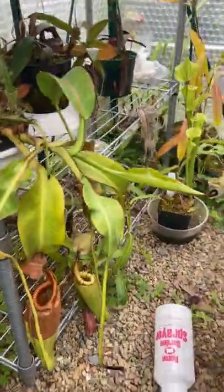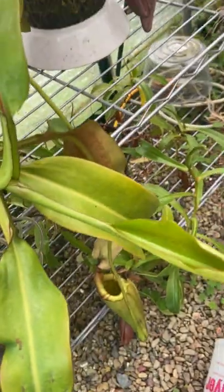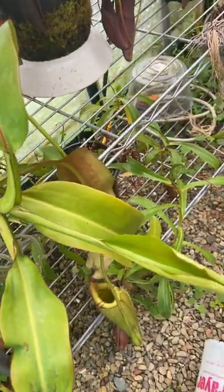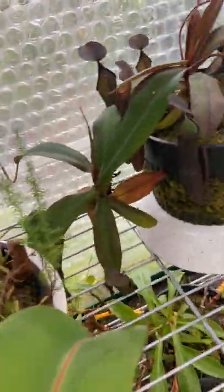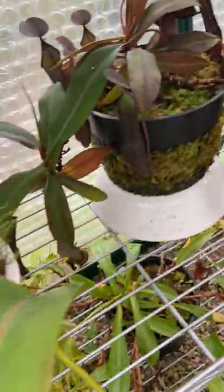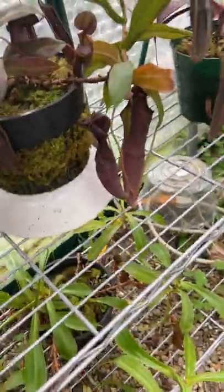Here's Burbidgeae Veitchii. Good sized pitchers here, basal growth. It puts out pitchers pretty irregularly — it's not a prolific pitcherer, but it usually keeps them for a long time. And here's the Ramispina — just exploding with growth. Loves the shade and has always been a pretty easy grower.